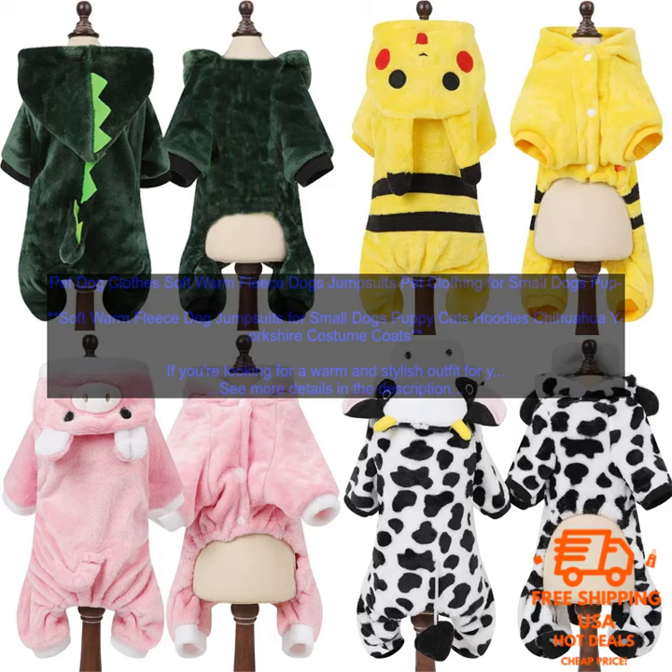Here are some tips for choosing the right soft fleece dog jumpsuit for your pet: Measure your dog's chest and neck to ensure a proper fit. Choose a jumpsuit that is made from high quality materials that will be comfortable against your dog's skin. Look for a jumpsuit with features that will keep your dog warm, such as a built-in hoodie or a fleece lining. Choose a jumpsuit that is machine washable for easy care.